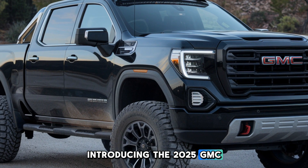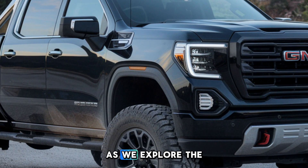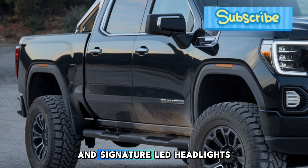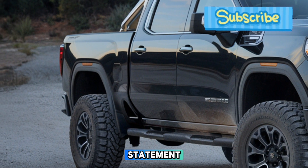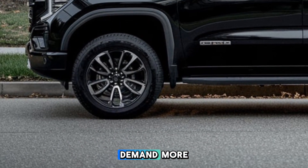Introducing the 2025 GMC Sierra, where strength meets sophistication. As we explore the Sierra's aggressive stance, notice the bold chrome grille and signature LED headlights that make a bold statement. This truck exudes confidence, built for those who demand more.